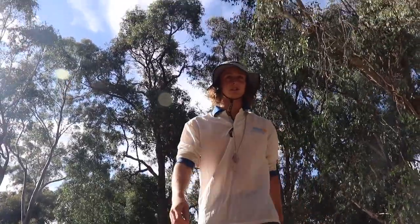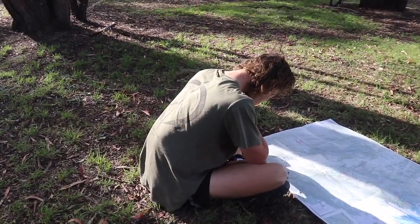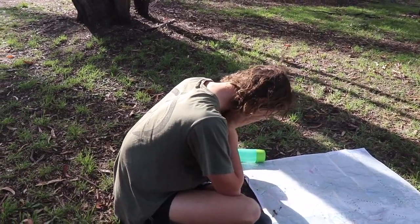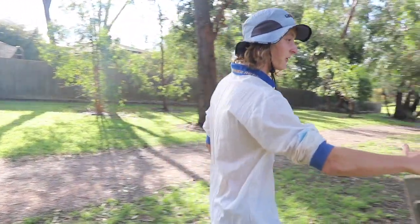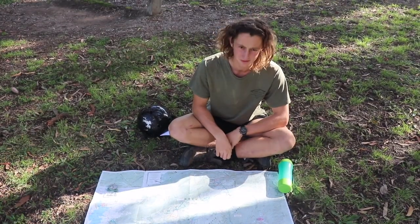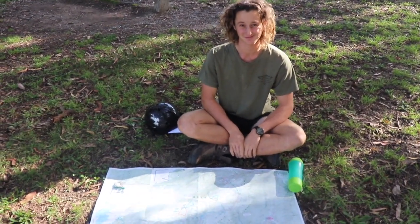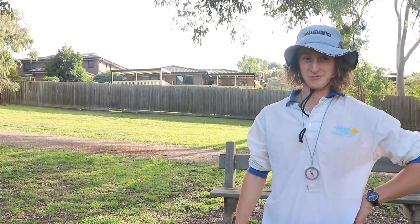Looks like we have another suspect right over here. G'day mate, how are you going? Oh look mate, I've been better. I just can't seem to understand any of the features on this map. That's alright mate, that's what we're here for.